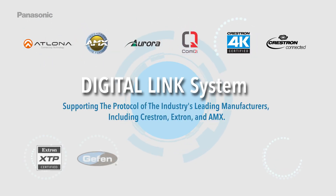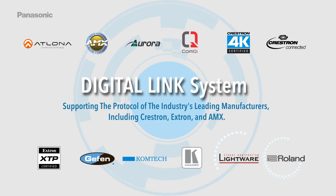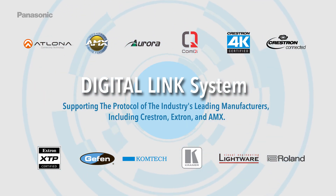The DigitalLink system supports the protocols of the industry's leading manufacturers, including Crestron, Xtron, and AMX — delivering the new visual solution with a single LAN cable.